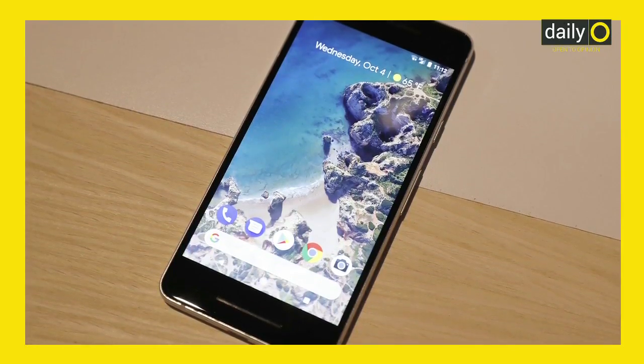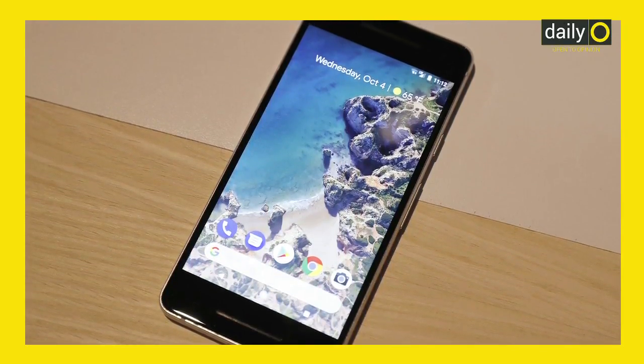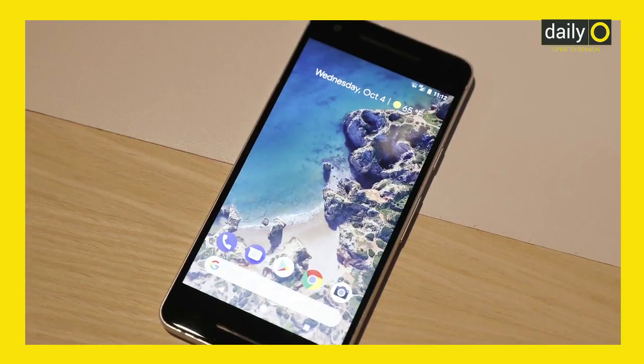Google's favourite child, the Pixel 2, also makes it to the list, but only manages to find a place below the iPhones. The device takes 30 minutes to charge its 2,700 mAh battery to 38% and takes another half an hour to charge it to 75%. Though these figures are not bad in isolation, when compared to the competition — especially the iPhones — the second generation Pixel does disappoint.